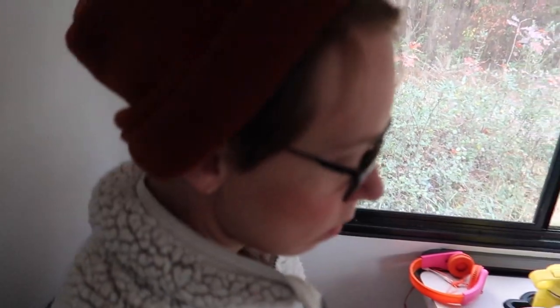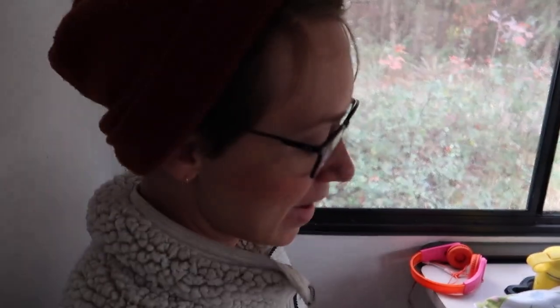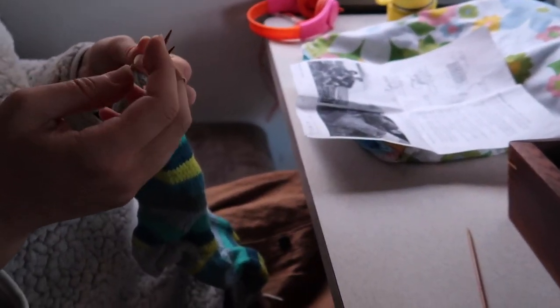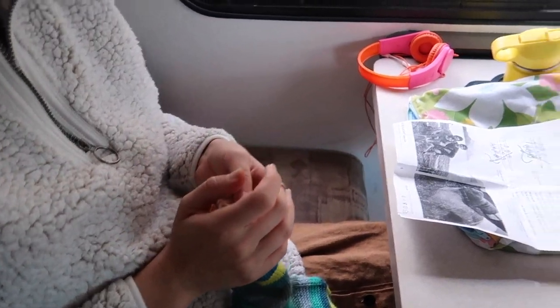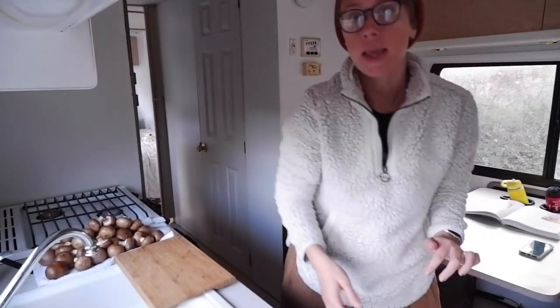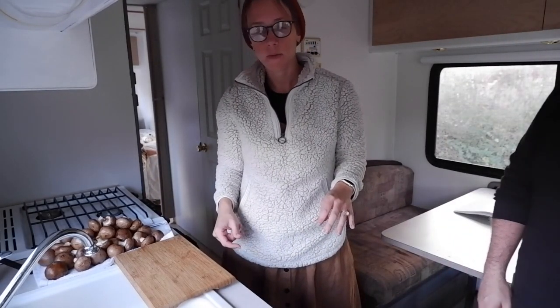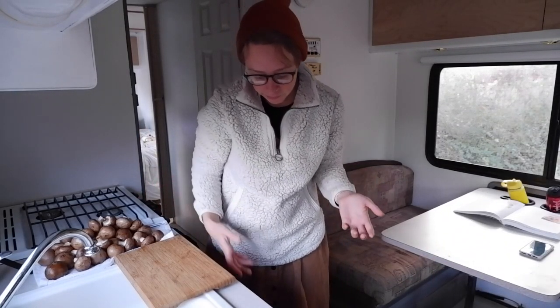I'm trying to finish this sock — I've just put it off for a long time. This is the hardest part. I messed up a lot; I don't really want to show it. We're making mushroom bolognese — it's a vegetarian version of bolognese sauce and we're going to make spaghetti with it. We've made it before and it's really, really good.